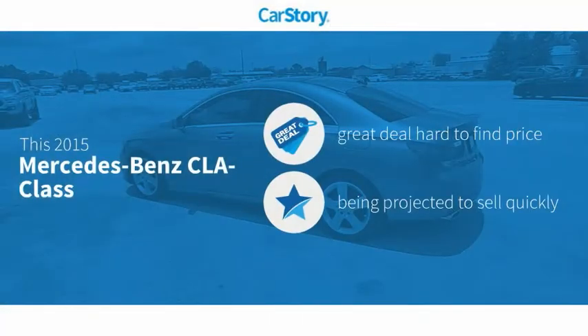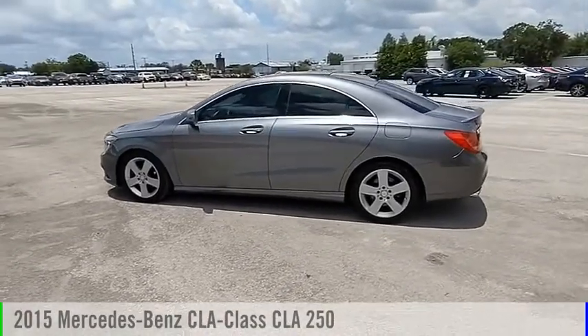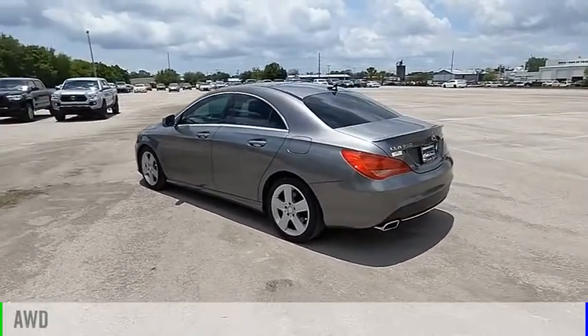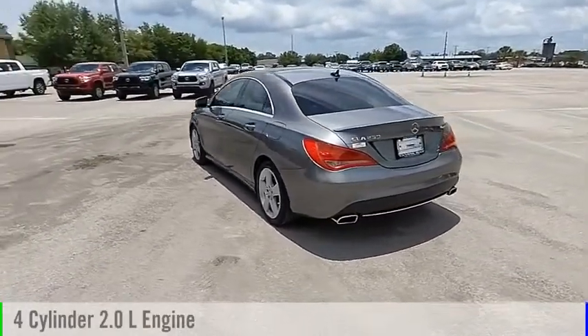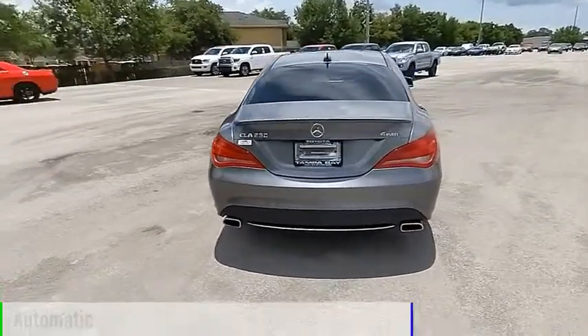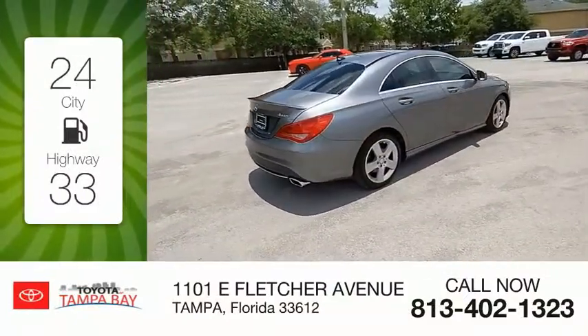Car Story research indicates this vehicle as being a great deal that is hard to find at this price. Stop by and take a look at the 2015 CLA. This vehicle is powered by an all-wheel drive, 4-cylinder, 2.0-liter engine and comes with an automatic transmission. Great fuel efficiency saves you money by requiring fewer trips to the gas station.